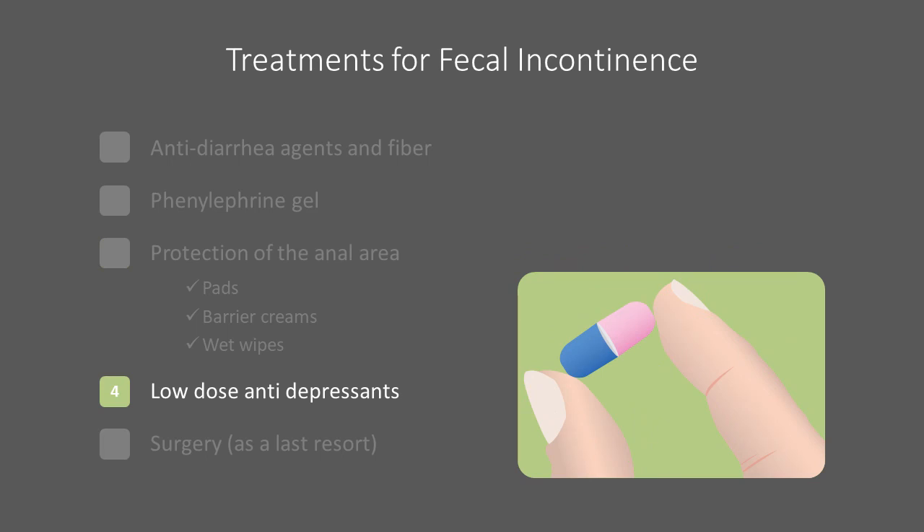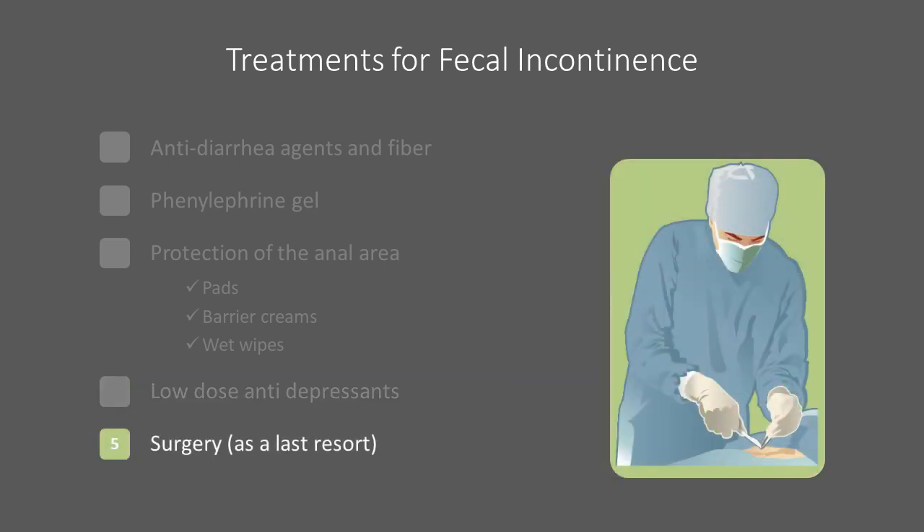In certain specific cases, your physician may prescribe certain classes of antidepressants to help with the incontinence. Surgery, such as a colostomy, is a last resort for rare patients.